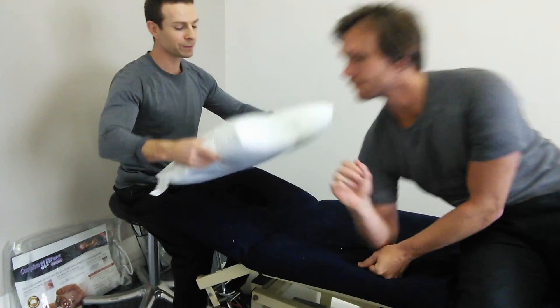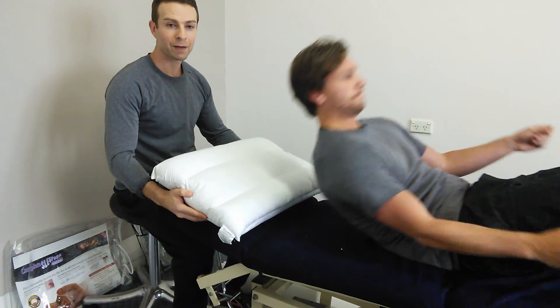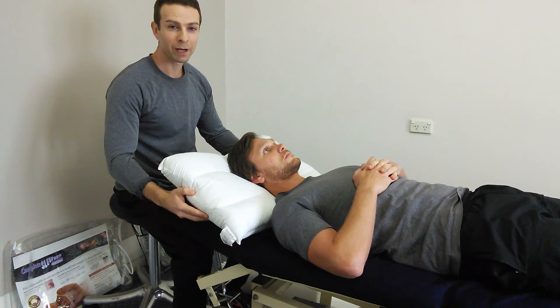We pop that around. For back sleepers, having the contoured side up makes the pillow slightly more dense and a little bit more comfortable.